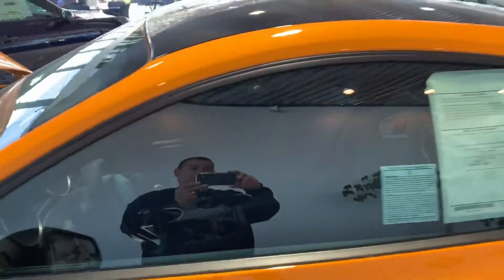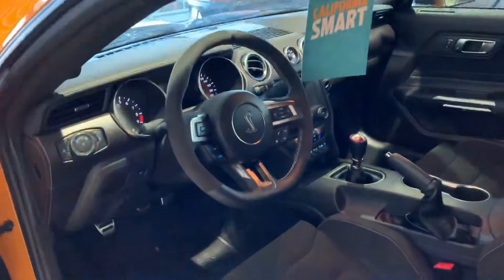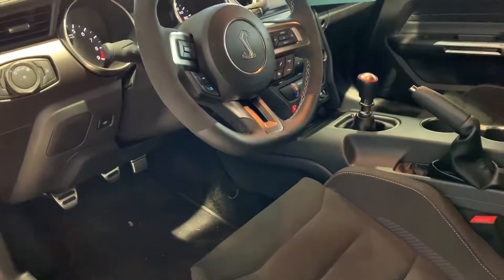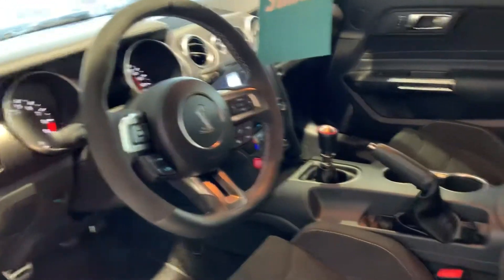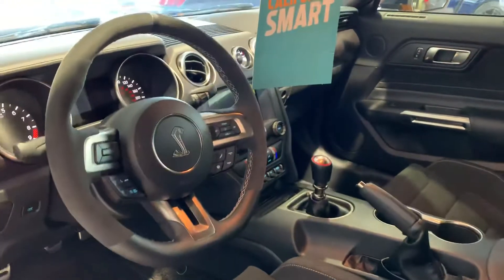Let's check out the inside. GT350, Recaro seats. Very nice car.